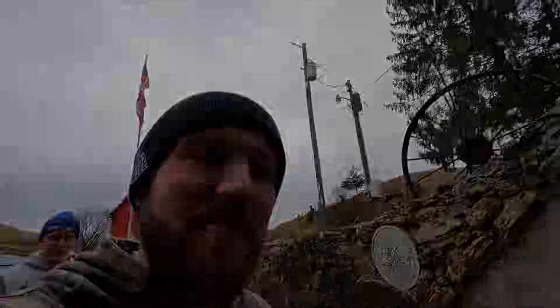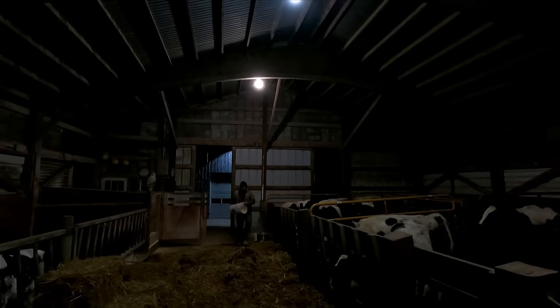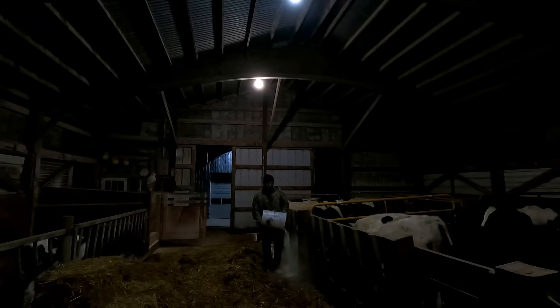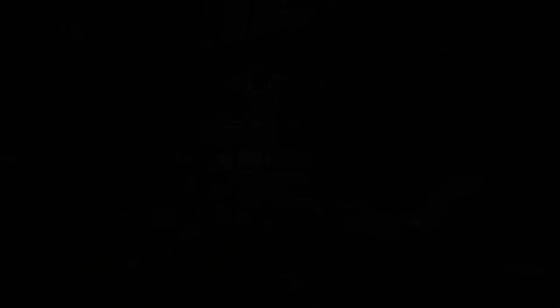It is evening chores and we are back outside. We've got to take care of the calf barn, feed them some grain, and then we're going to head over to the dairy barn to help start things in there. Looks like everybody's okay in here. We can't forget about number 11 up here — we've got to give her some grain as well, kind of ease her into getting grain every day, and I know she enjoys it.